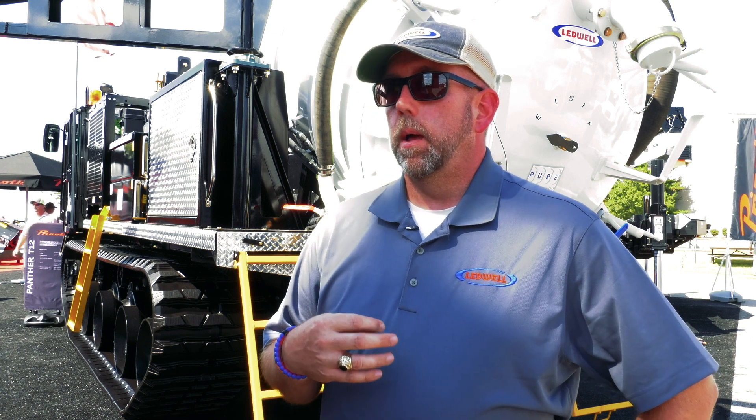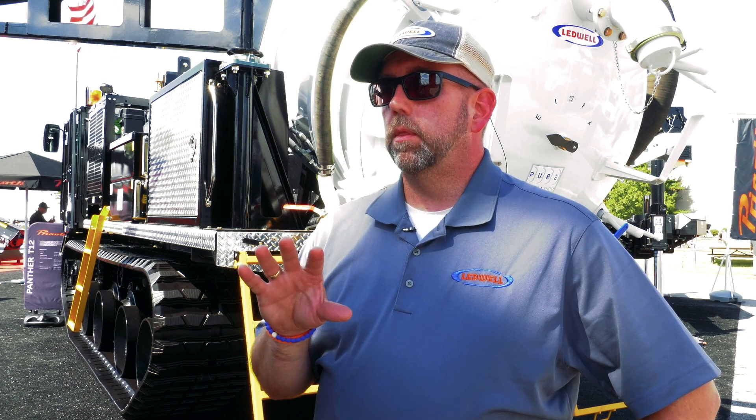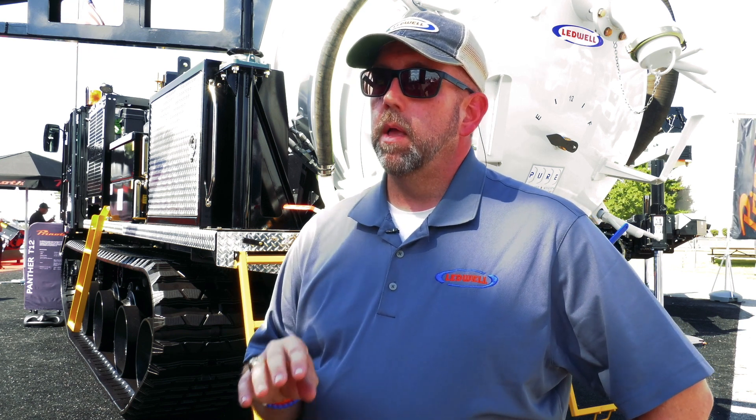We met with Pure and they approached us about building a vacuum module that would install on a Prenoth carrier. We worked very closely with the engineering staff and the sales staff to match up with the carrier that would do the job and also provide Pure the end product they needed to be in the field, which was a hydro excavation unit with onboard engine, blower, and two compartment vacuum tank.